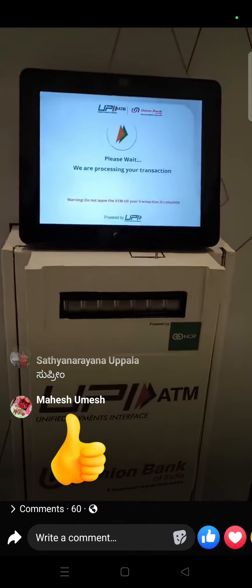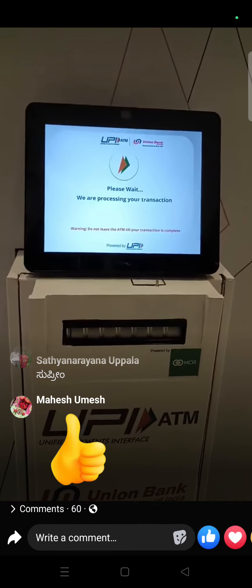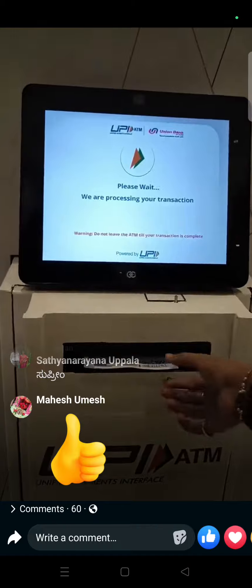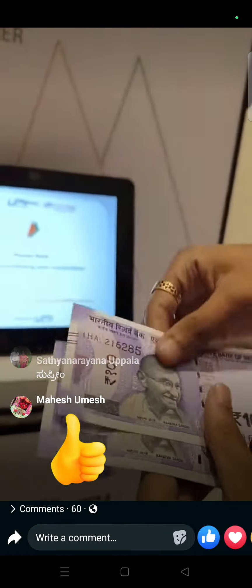The transaction is getting processed now. Let's see if I get a 500 rupee note or five 100 rupee notes. The cash has come out — we have 5 crisp notes of 100 rupees each.